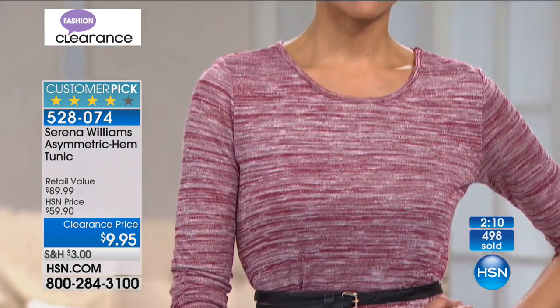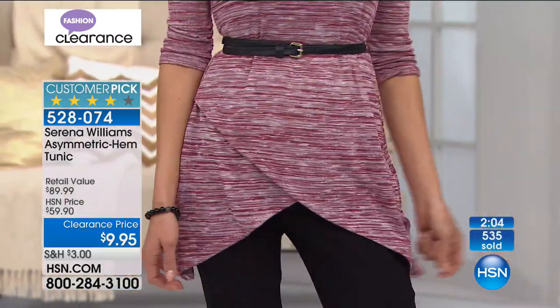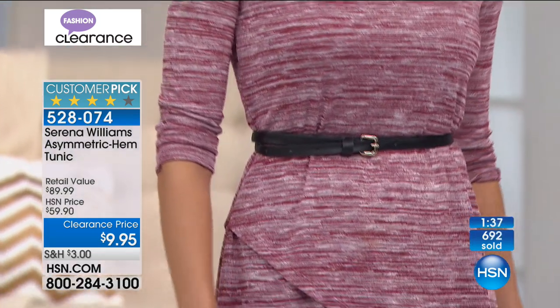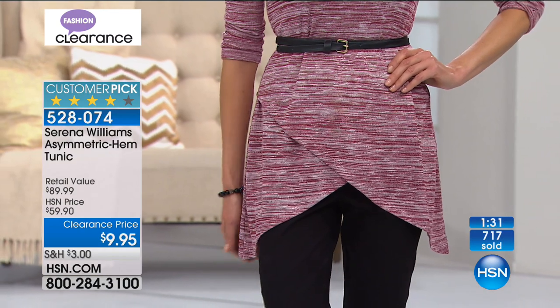It is a rayon poly blend, easy to care for — hand wash, dry flat. Bust in extra small is 35 inches, 37 small, 39 medium, 42 large, 45 extra large, 47 and a half 1X, 51 and a half 2X, 55 and a half 3X. The length graduates from about 26 and a half up to about 31 inches at the high point. The sides extend even further, giving you a fun, flirty, playful way to express yourself. It's great with a skirt or leggings.